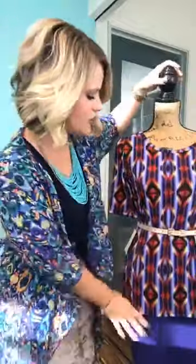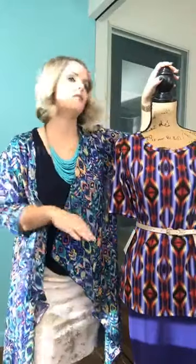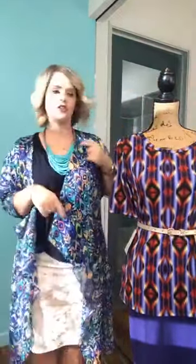Lola is wearing a Cassie skirt today with a Gigi over it. The Gigi's a little bit oversized so it's not tucked in, but you can also tuck it in and it kind of dresses it up a little. You can wear the belt over it, or with it tucked in also.